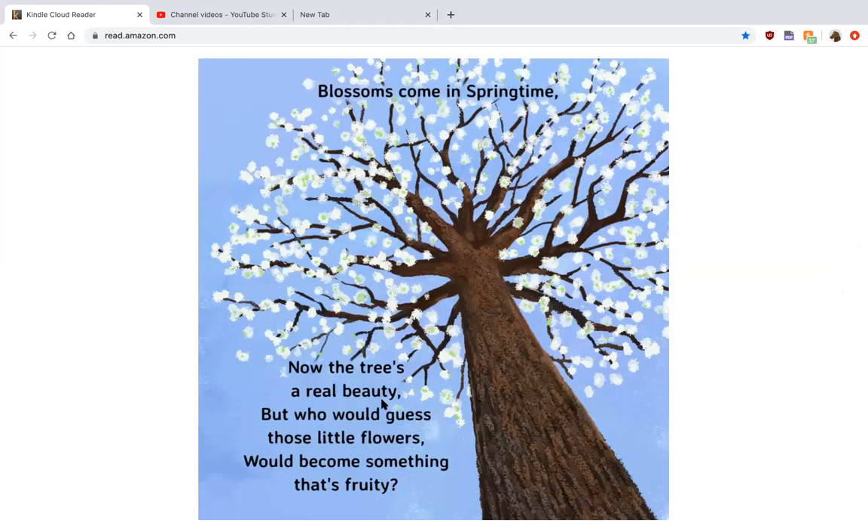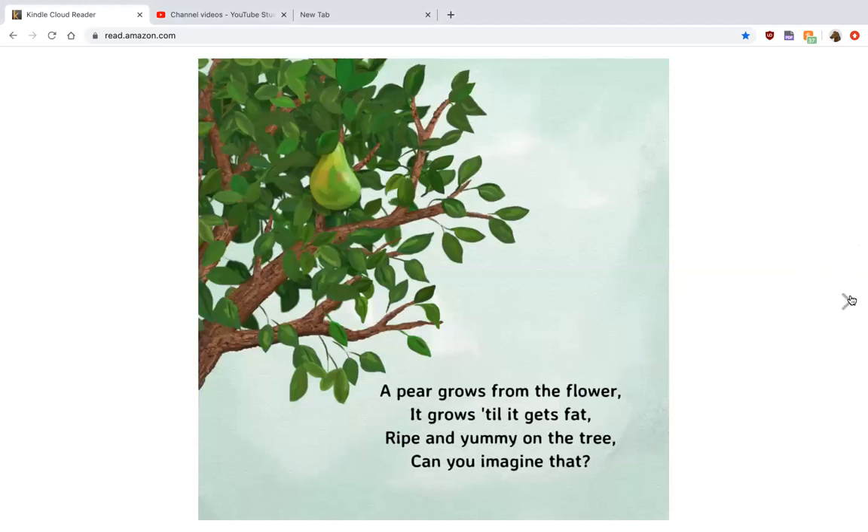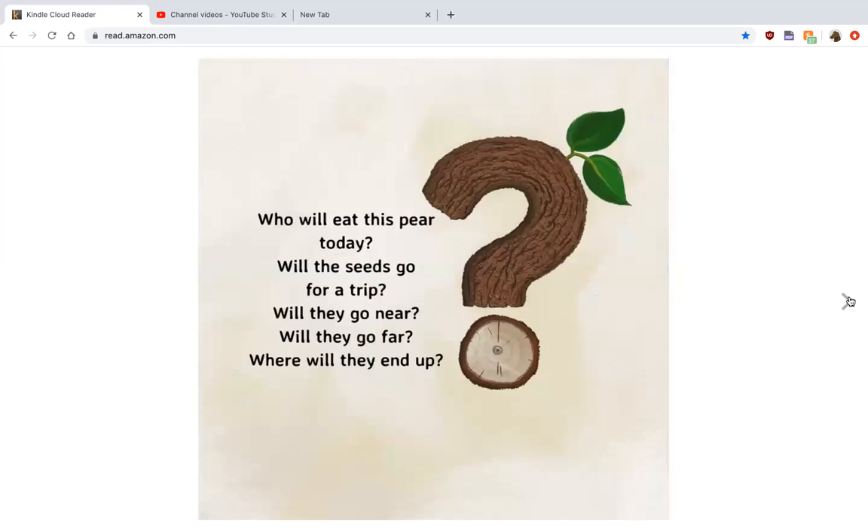Blossoms come in springtime. Now the tree's a real beauty. But who can guess those little flowers would turn into something that's fruity? A pear grows from the flower. It grows till it gets fat, ripe, and yummy on the tree. Can you imagine that? I can. I love pears.